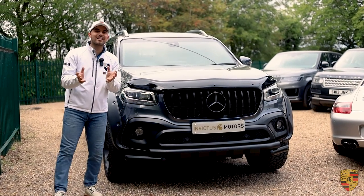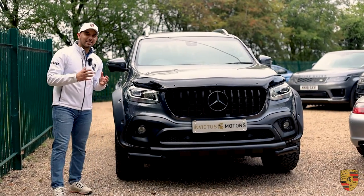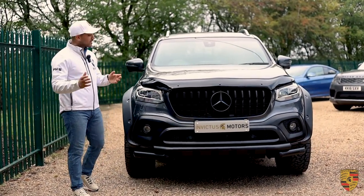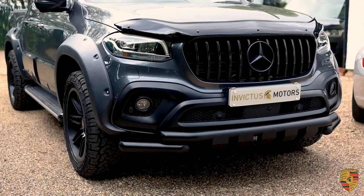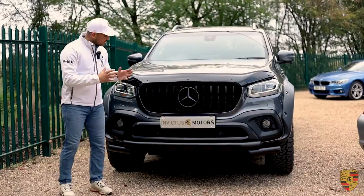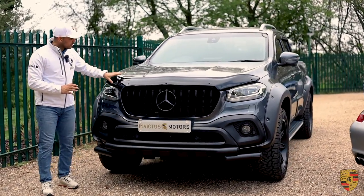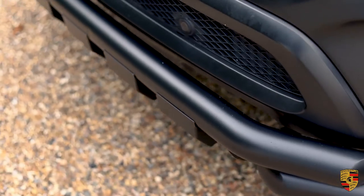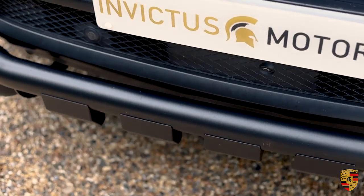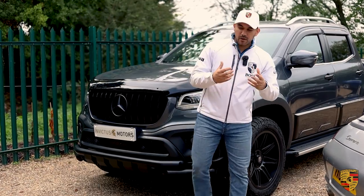You can already aesthetically see that this is a very unique example of the X-Class — it is already different. Firstly, we've got the AMG GT grille here. This is all in black, so it looks stunning from the get-go. You've got this bonnet bar there at the top and you've got the bull bar running at the bottom. This in itself gives it a very aggressive, macho-like look.